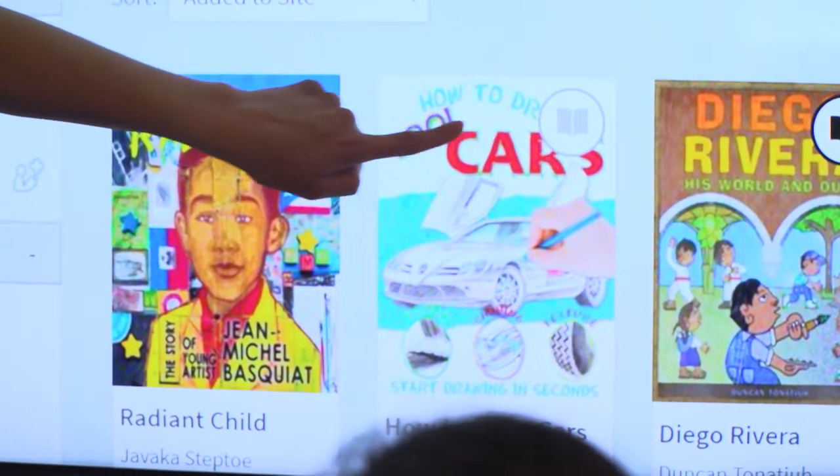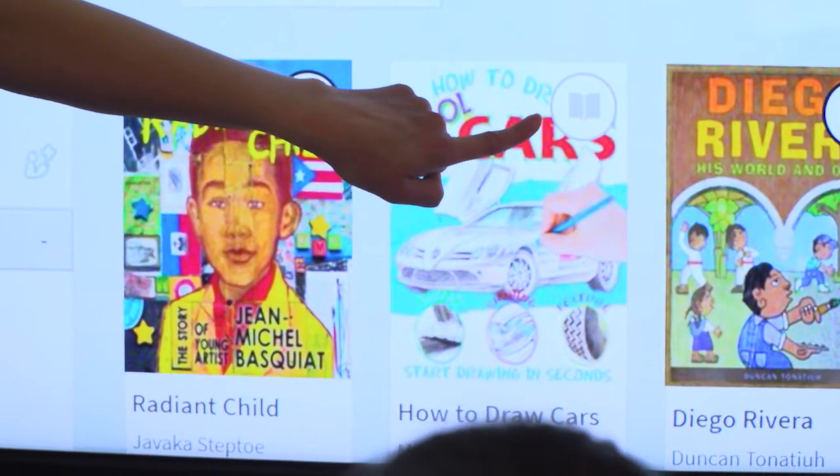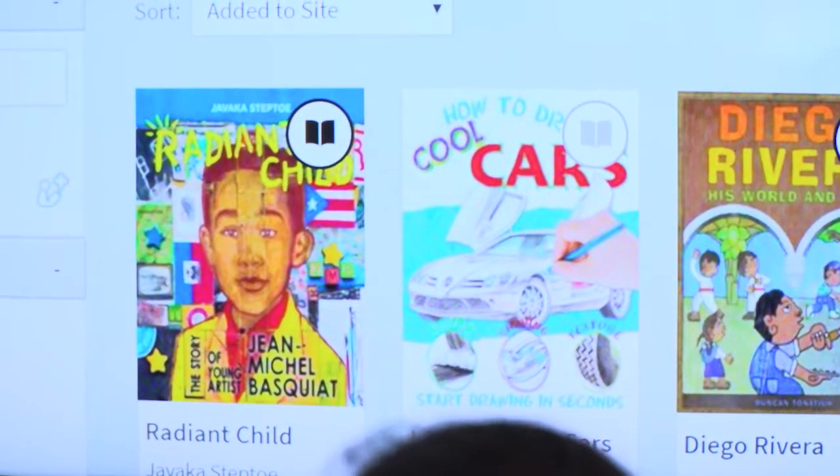And this one is black. What do you think the grayed-out book means? Checked out. Very good, it's already checked out.